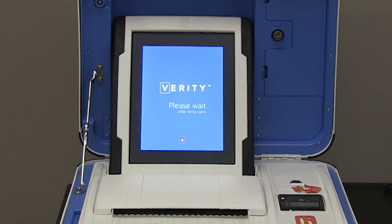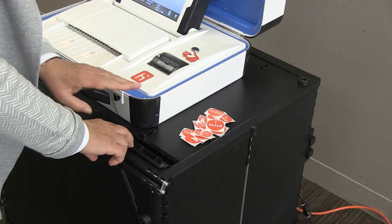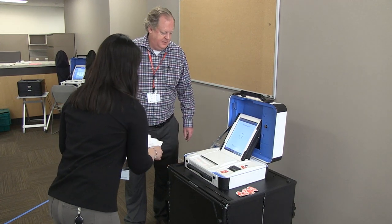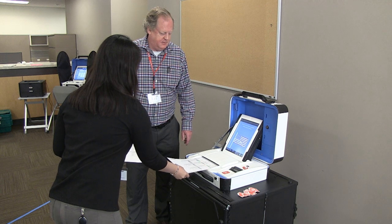If the ballot counter stops working for part of the day, voting must continue. Voters should place their ballot in the emergency slot of the ballot box. When the ballot counter is running again, two judges of different major political parties must cast those ballots through the ballot counter.